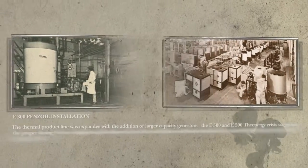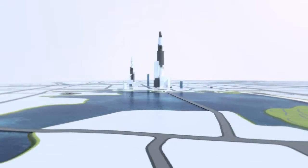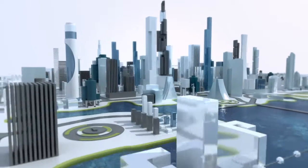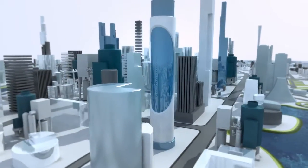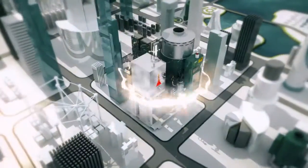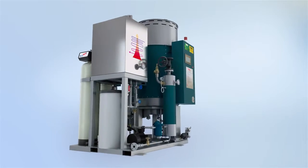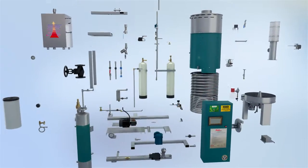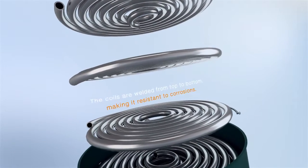Throughout the years, Clayton Industries have been investing in the design and manufacture of steam generators. It is our goal to provide the best steam solution on the market to all industries. The technological advance of mankind has reached new heights — products are required to be more safe, fast, compact, and simple to meet our needs. Clayton Industries have been the pioneer of the industrial boiler industry. Each F-Series steam generator consists of more than 580 parts. The special coil design has always been Clayton's signature technology.